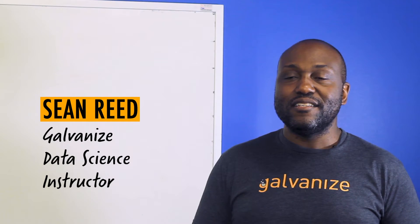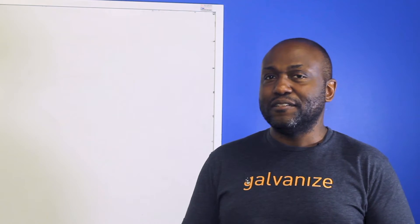My name is Sean Reed. I am a data science instructor at Galvanize. My background was in physics — I did an undergrad in physics and a master's in economics — and I got into data science because I always had data around that needed some sciencing.